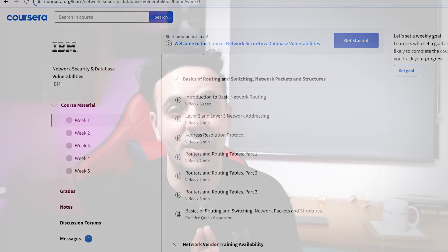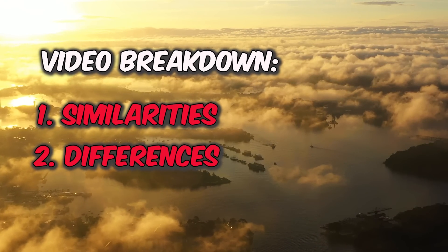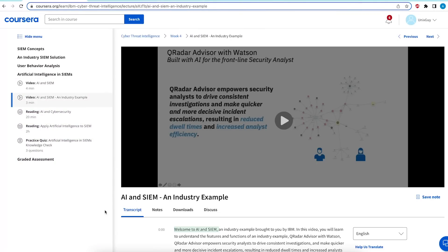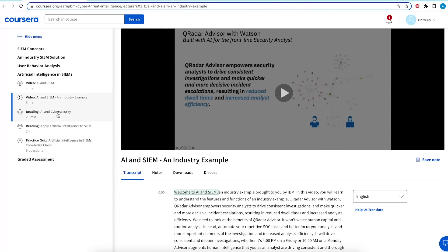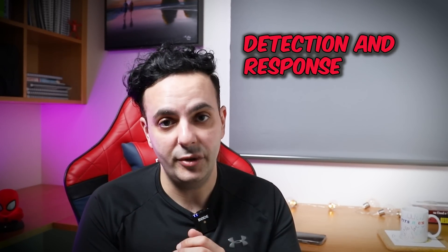After the networking module, things get a lot more exciting — which brings me to part two: the differences. The IBM certificate has been out for a while, but to my surprise it's been kept up to date. I found a module that discusses AI and some fairly recent topics, which is a good plus for the IBM Cybersecurity Analyst certificate.